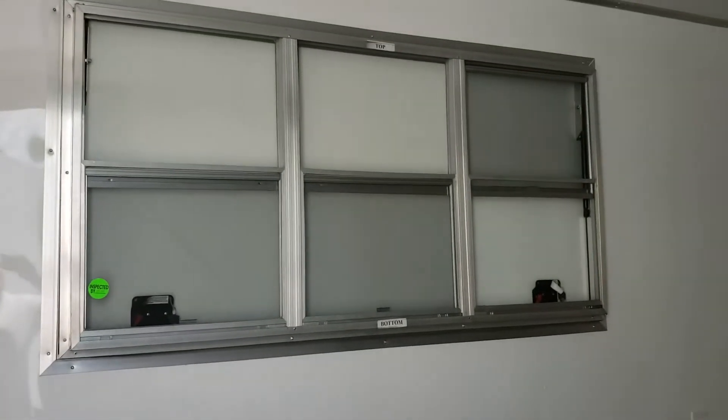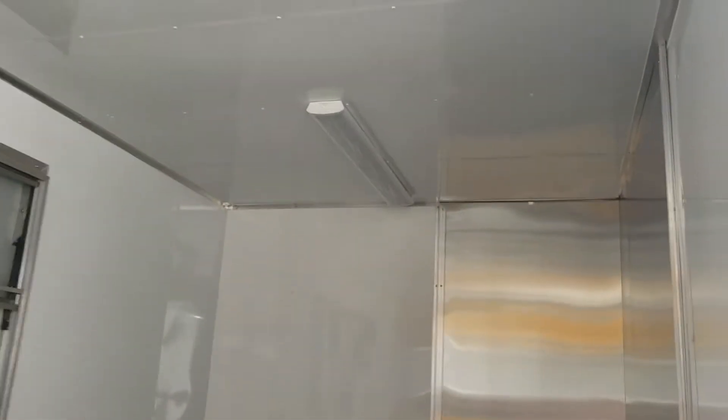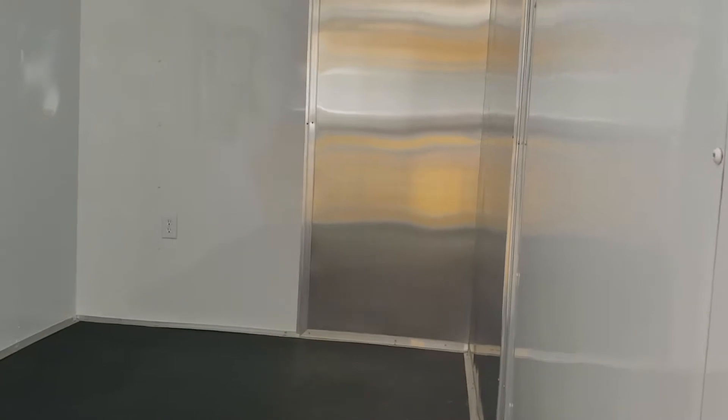That's the inside of the 3x6 concession combo, which is a window with screens. Lights in the top, and this one has a metal backsplash to install a vent hood.